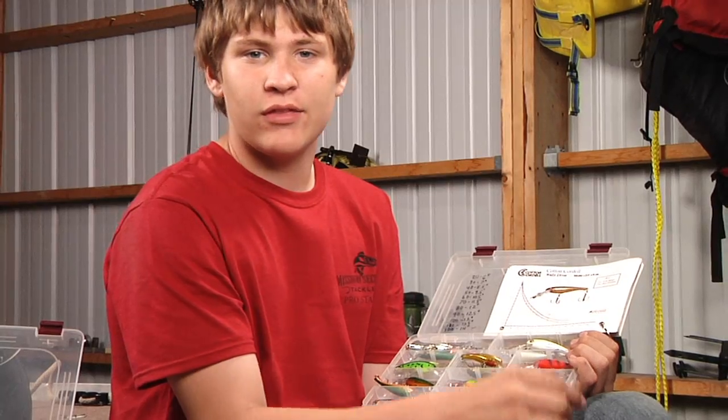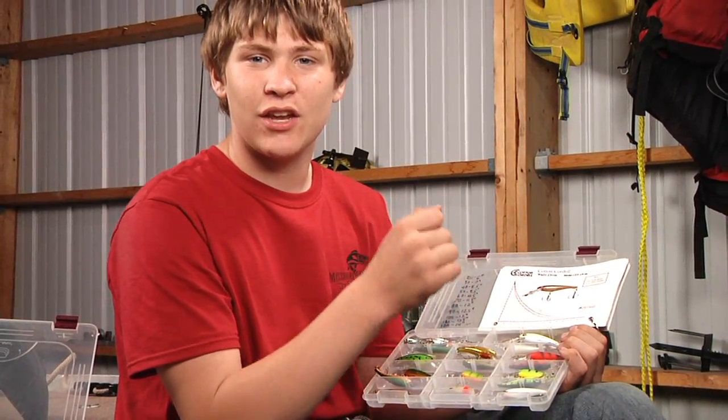And finally, we write the dive charts on the lids of our tackle boxes so we can catch fish faster.